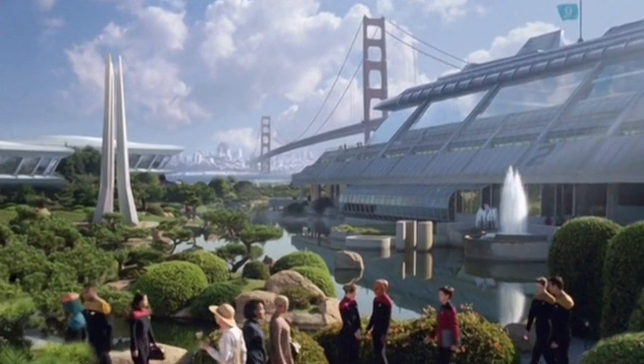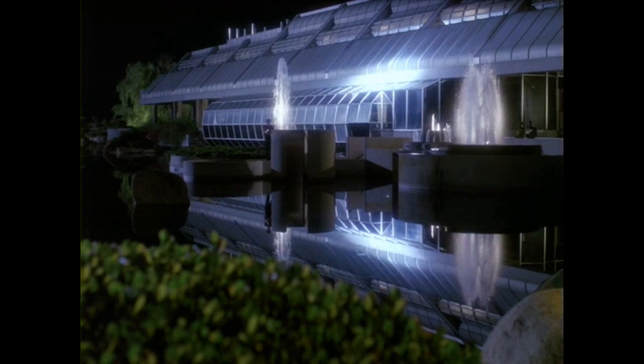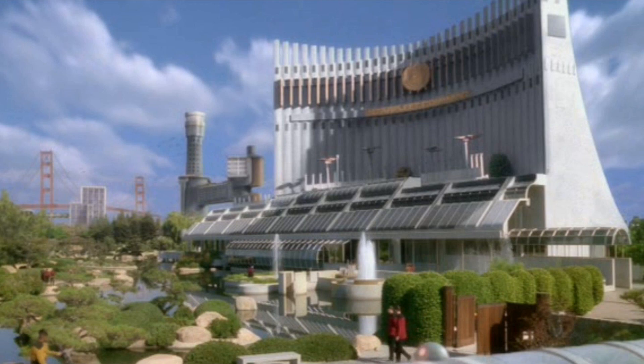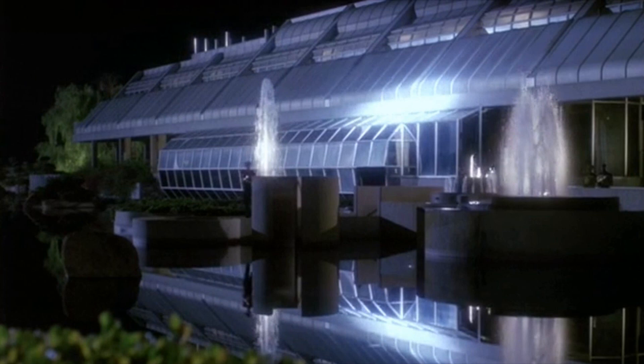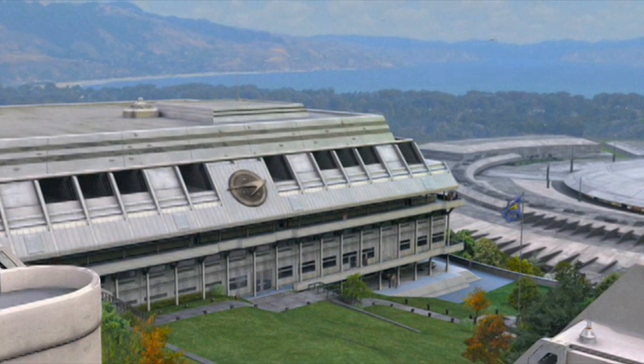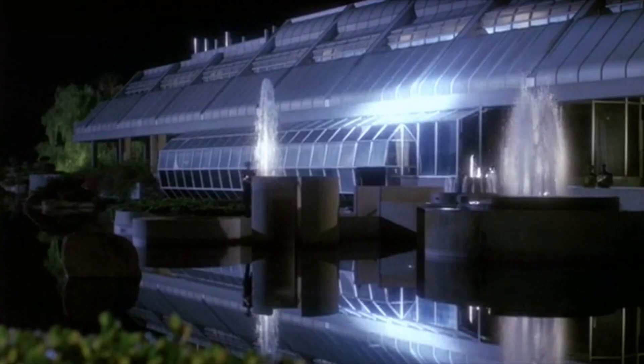That was the easy explanation. The harder one: in that same DS9 episode — Part 2 — a curfew was imposed and we saw Starfleet officers guarding that building at night, but we didn't see the building behind it. Maybe it's made from a material that absorbs light really well and is totally black at night. Or maybe there's significant distance between the two buildings, and in close-up we simply don't see the bigger one behind. Also, maybe there are many similar or identical buildings all around the Academy and Starfleet Command, so the one in that night shot isn't the same one we see in the daytime.